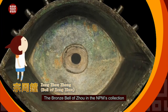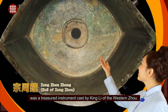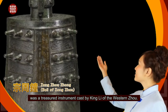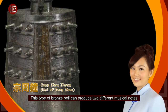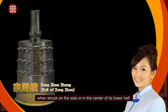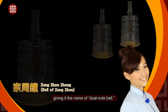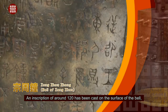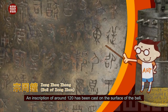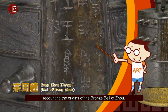The Bronze Bell of Zhou in the NPM's collection was a treasured instrument cast by King Lee of the Western Zhou. This type of bronze bell can produce two different musical notes when struck on the side or in the center of its lower half, giving it the name of Jewel Note Bell. An inscription of around 120 characters has been cast on the surface of the bell, recounting the origins of the Bronze Bell of Zhou.